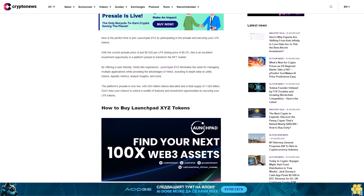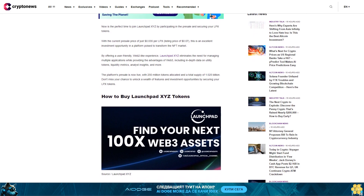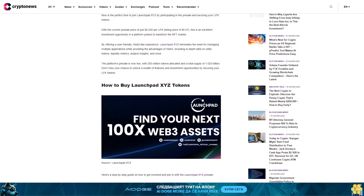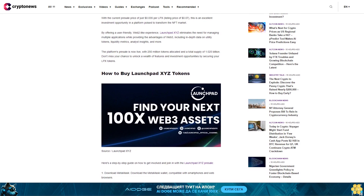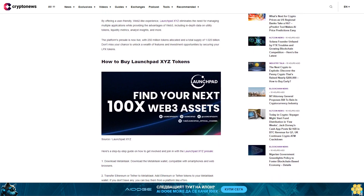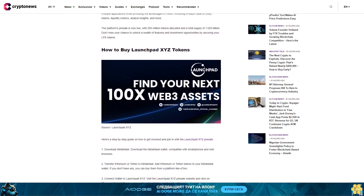Step 4: Buy LaunchBit XYZ tokens. Choose the cryptocurrency you wish to use for payment — Ethereum or Tether — and enter the amount you want to invest. The order box will display the equivalent number of LPX tokens based on the current presale stage. Step 5: Join the LaunchBit XYZ LPX presale today and embrace the future of NFT investing — supercharge your NFT portfolio with LaunchBit XYZ.